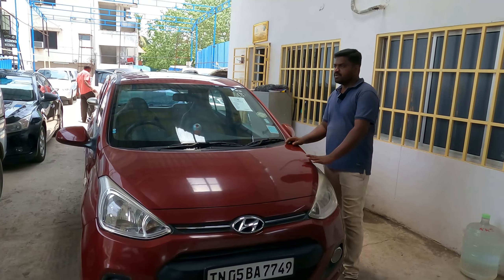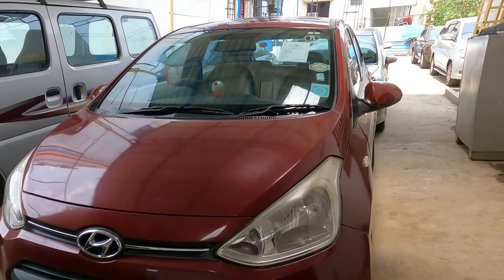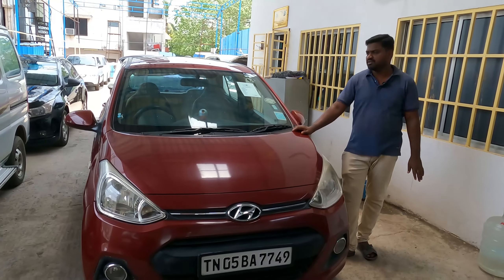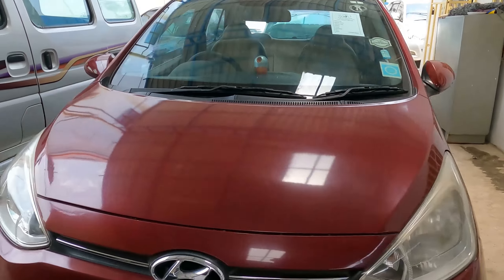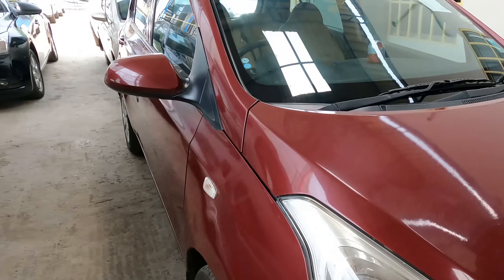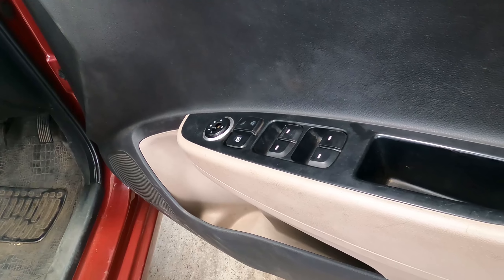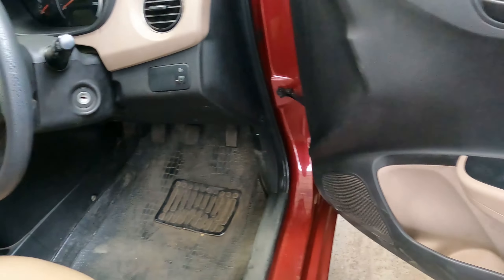This is a Hyundai Grand i10, single owner, with a company service package. The tire condition is visible. The rate is negotiable at 4.0.